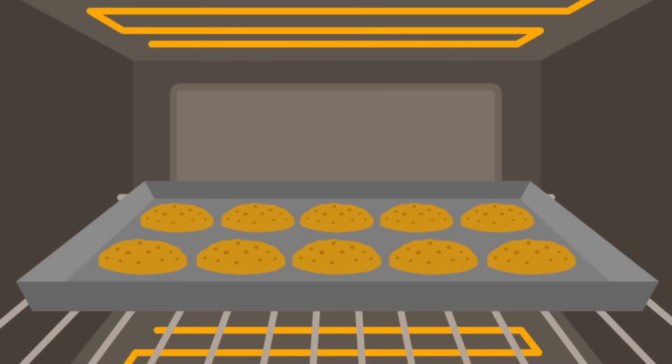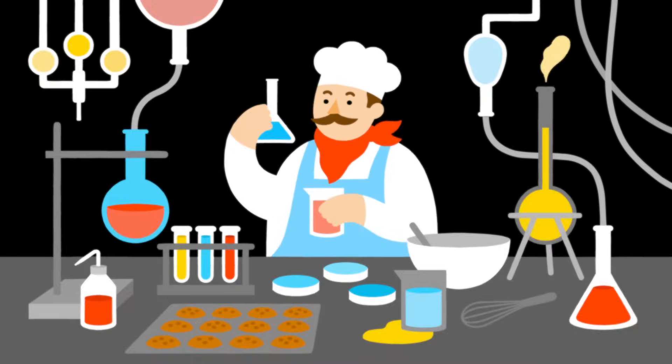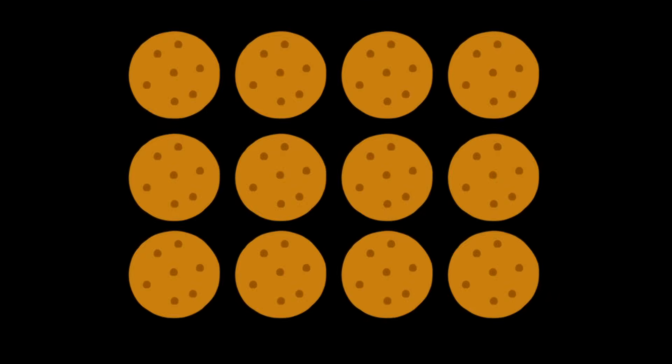What happened inside that oven? Don't let the apron deceive you. Bakers are mad scientists. When you slide the pan into the oven, you're setting off a series of chemical reactions that transform one substance — dough — into another: cookies.